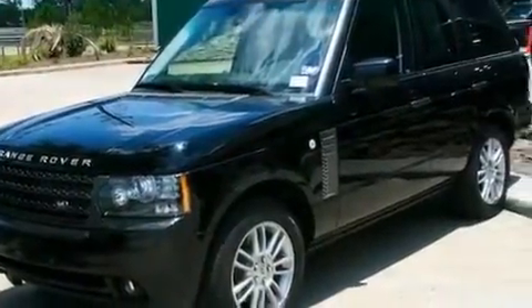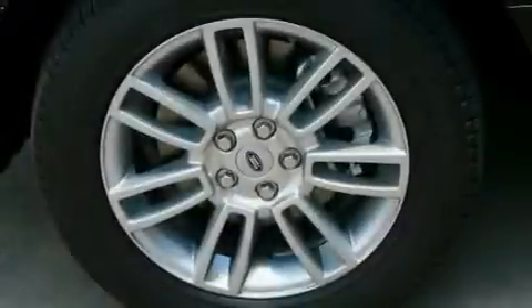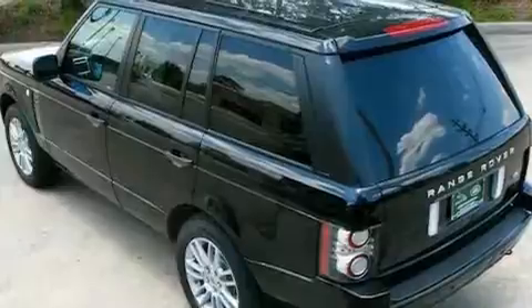Its top features include a heated steering wheel, a steering wheel with memory settings, cruise control, a premium audio system, a passenger side vanity mirror, a security system, front fog lights, a traction control system, a power moonroof, and a navigation system.